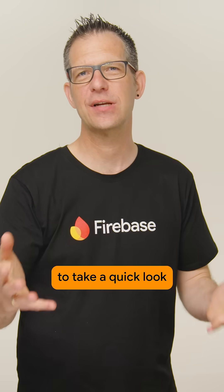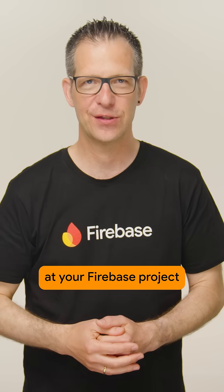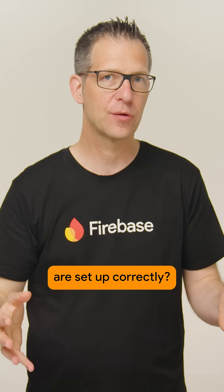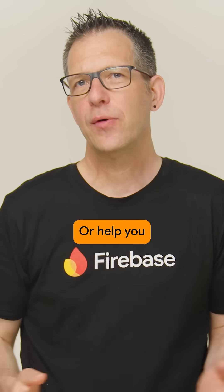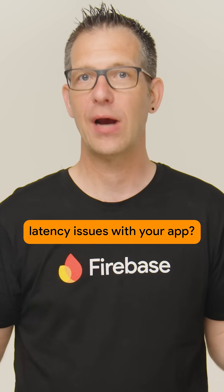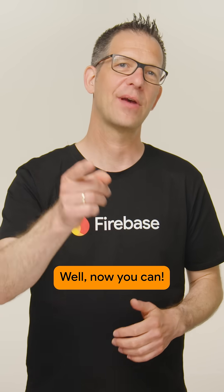Did you ever wish you could ask someone to take a quick look at your Firebase project and tell you if your Firestore security rules are set up correctly, or help you figure out why your US customers are experiencing latency issues with your app? Well, now you can.